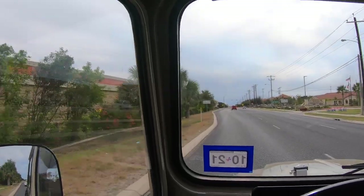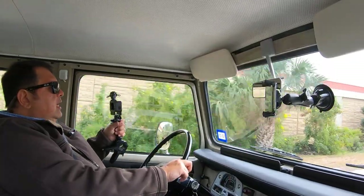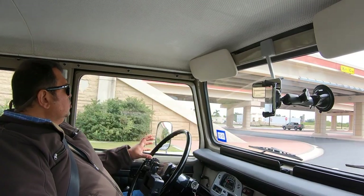Loving this. The brakes are awesome — no mushiness, nothing weird, nothing like that.